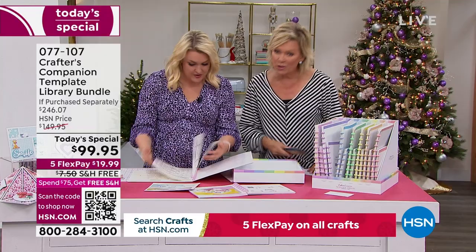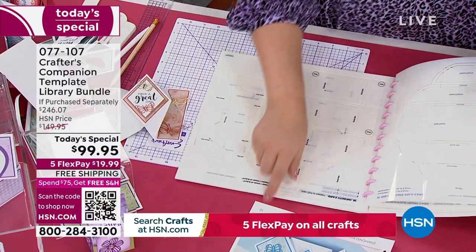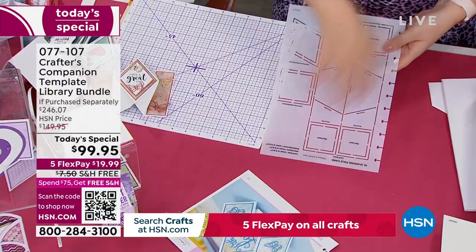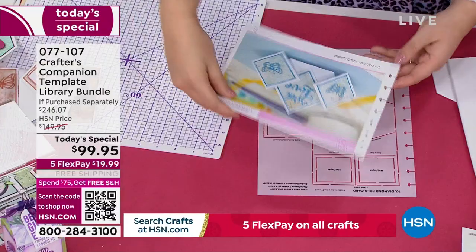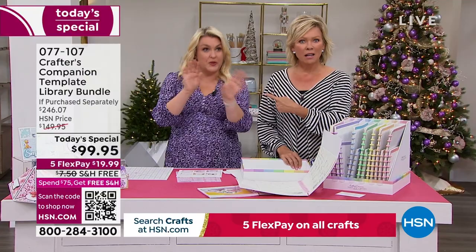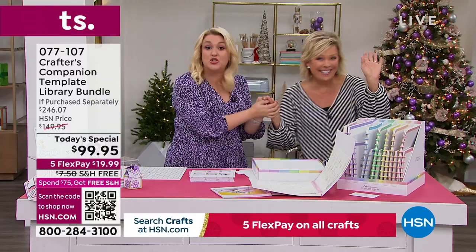You've got 20 templates that work on 8.5x11 and 10 that work on 12x12 — those are your big envelopes and fancy cards. Say you want project number 10 — you pull it out and pop the template on a sheet of 8.5x11, draw around it, score the lines, and fold it together. You can follow the written instructions or watch the video — each project has a corresponding video, all between 8 and 10 minutes, walking you through step by step.